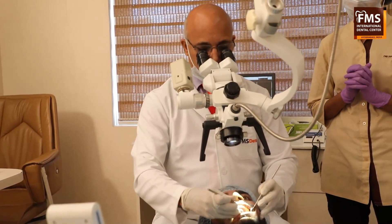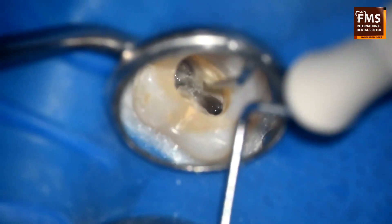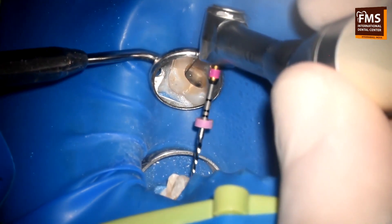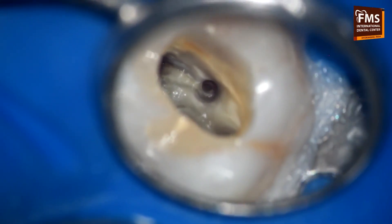The microscope has its own advantage and the CBCT has a different advantage. The microscope is going to magnify the object, so it gives much clearer vision well inside the root canal. You can reach into the root canal area, look at any broken instrument, see a perforation, or detect any sort of calcification inside the root canal.